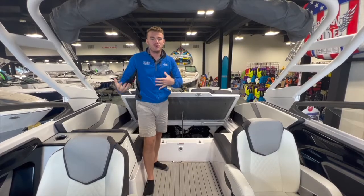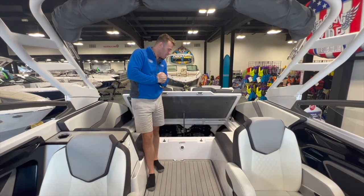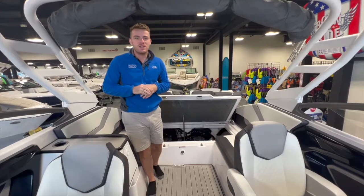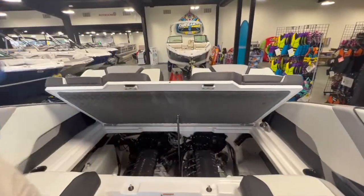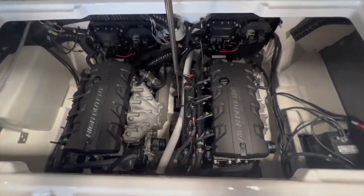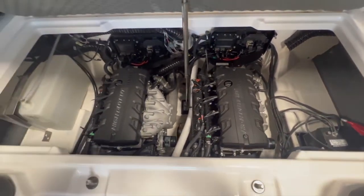This boat is powered by twin jet engines — another reason it's so well loved. Jet engines offer ease of maintenance; you just turn the key and they're always ready to go. You get two engines to help with your power and twin-engine maneuverability. Being higher in the trim level for the 25-foot series, you get the high-output version of these engines.